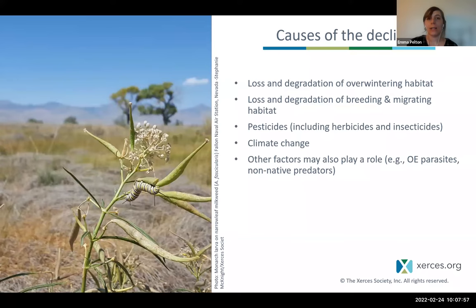One lesser factor is the prevalence of a parasite called OE, which is really common in gardens and on tropical milkweed, which is non-native. This parasite can increase disease in local populations and prevent migration. Also, the introduction of non-native predators — including fire ants, non-native mantids, and other insect predators — might be playing a role locally in changing how the population is doing.